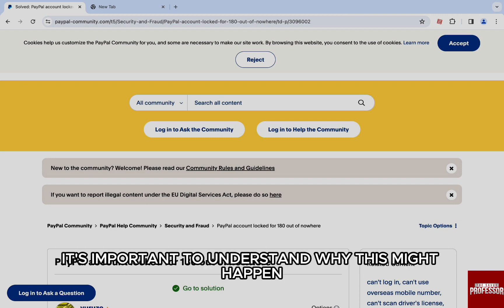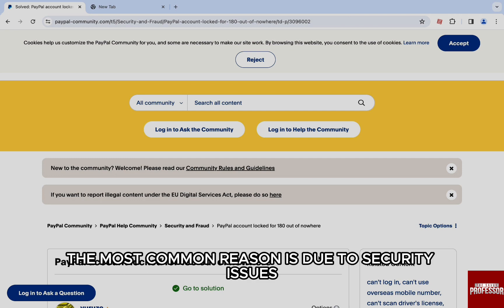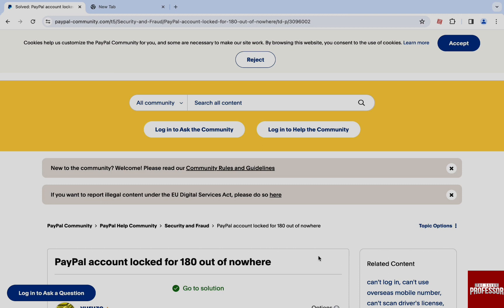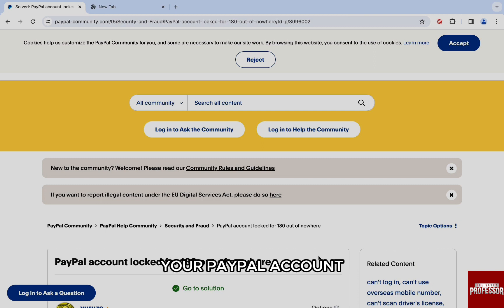It's important to understand why this might happen first of all. The most common reason is due to security issues and someone reporting your account as fraud. It might also be the case that you have a new account and you are receiving an unusually large sum of money in your PayPal account.